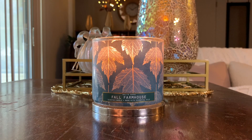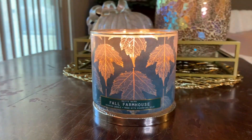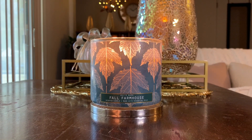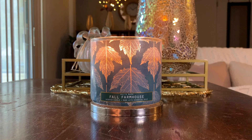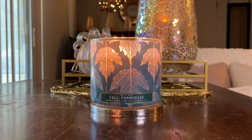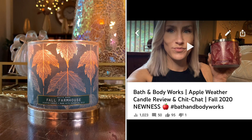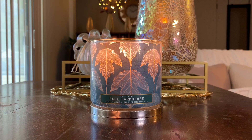Before I dive into the review and the scent notes, I just want to take a second to show how beautiful this packaging is. This is from what I believe is called the Warm Welcome Collection — one of my subscribers mentioned that. If you're interested in any other fragrances from this leaf wraparound collection, I do have two other reviews up: Pumpkin Bonfire and Apple Weather. I'll throw the pictures up on the screen of those video titles.